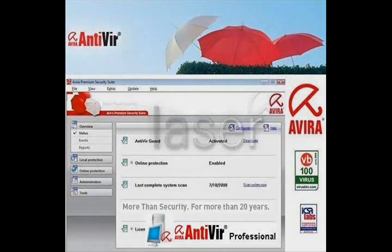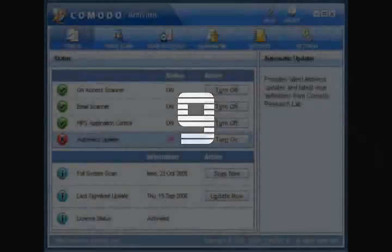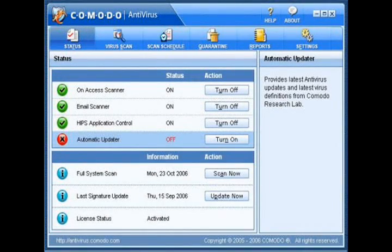So then comes number 9. Number 9 is Comodo. I'm not sure if I said it right. I've never used it and I've never really heard of it, but it made my top 10 list. It has really easy and amazing features.